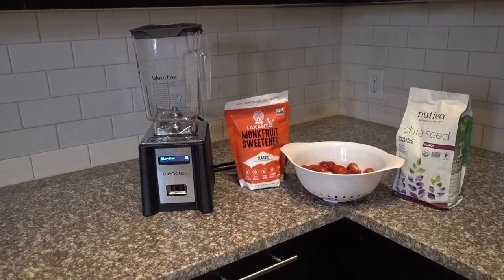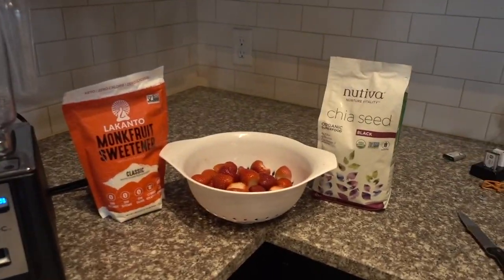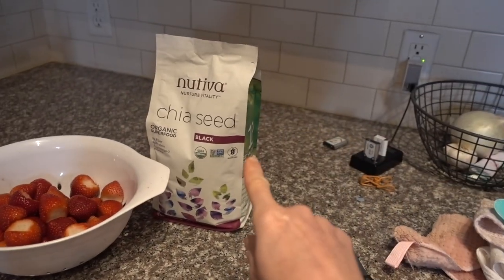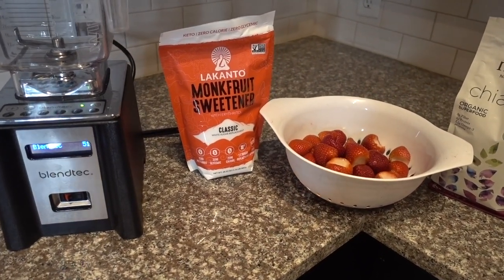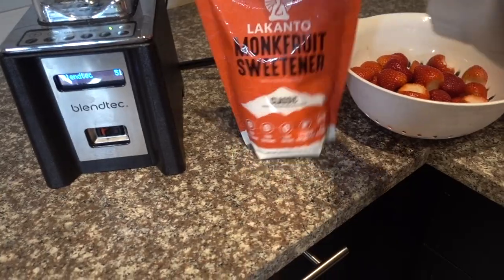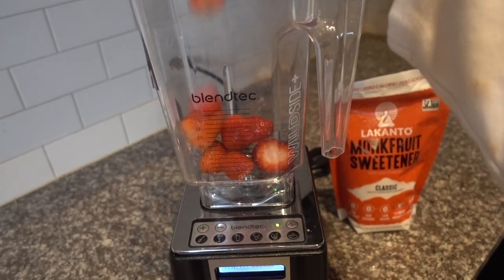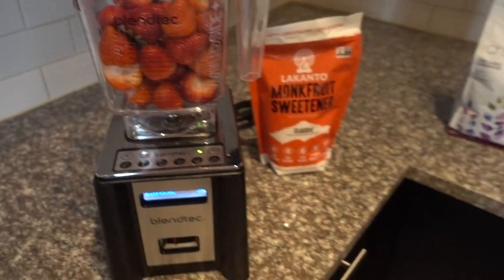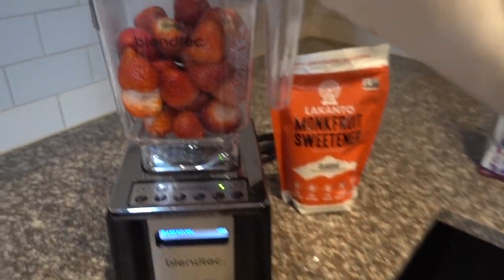Alright, so for my strawberry jam impromptu recipe, I have all Costco ingredients of course. I have two pounds of strawberries that I have washed and de-hauled, and I'm going to use chia seeds. I'm going to sweeten it with Lakanto monk fruit sweetener, the classic version — it's kind of like just regular white sugar, but it says you can replace one-to-one. In fall and winter I love making cranberry chia jam. Somebody didn't get de-hauled — let's not let them hang out in there.